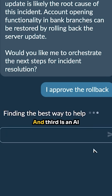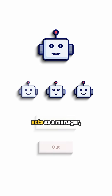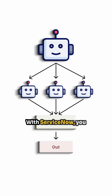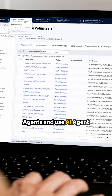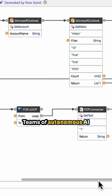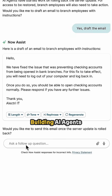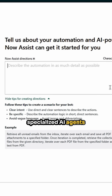Third is the AI agent orchestrator. The AI agent orchestrator acts as a manager, coordinating a team of specialized AI agents to work together in harmony to achieve a specific goal. With ServiceNow, you can create pre-built AI agents and use AI Agent Studio to create fully customizable AI agents. Teams of autonomous AI agents work together, guided by the AI agent orchestrator.